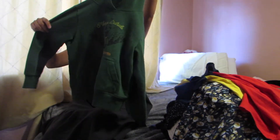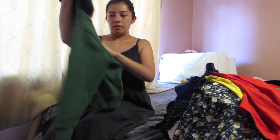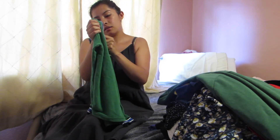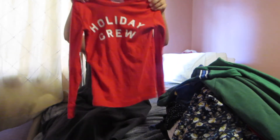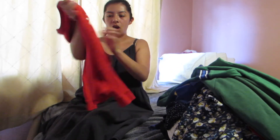This Columbia hoodie in a size small — it says always outside. This green UNIQLO long sleeve in a size 8. This Crew Cuts red long sleeve in a size 8 as well — it says holiday crew.